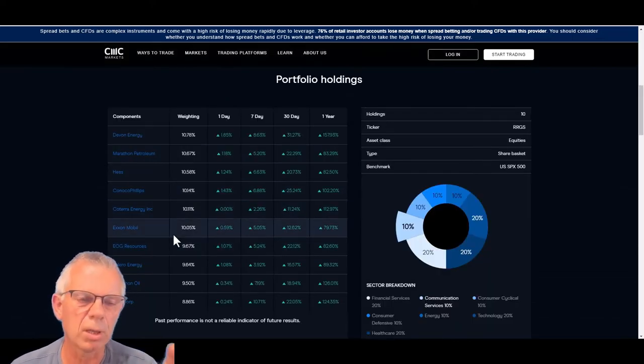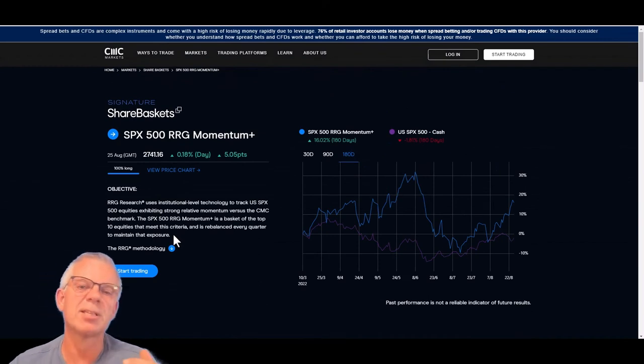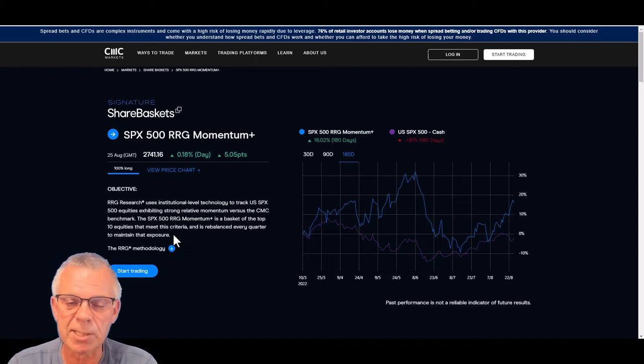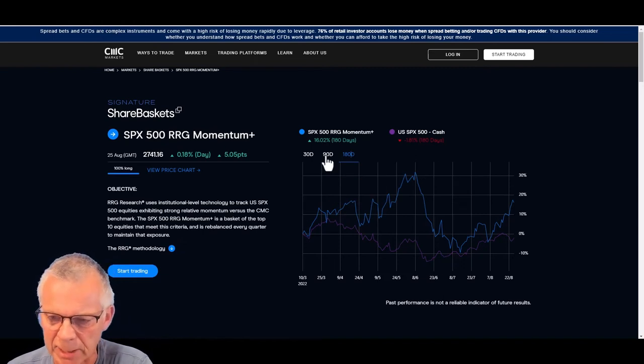These stocks are all energy stocks, and of course that has a big impact. It's an aggressive strategy — please be aware of that. It can be aggressive to the upside, but when it goes wrong, it's aggressive to the downside. And that's what you saw happening in that 90-day period, which started to decline right after the rebalancing that took place at the start of June.